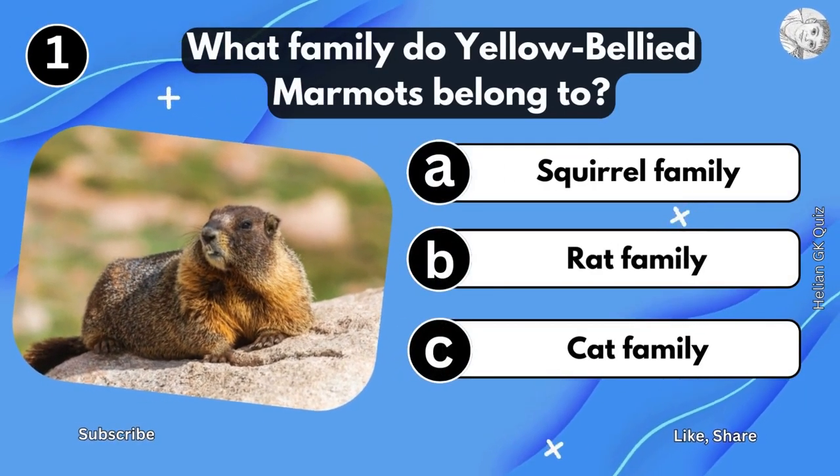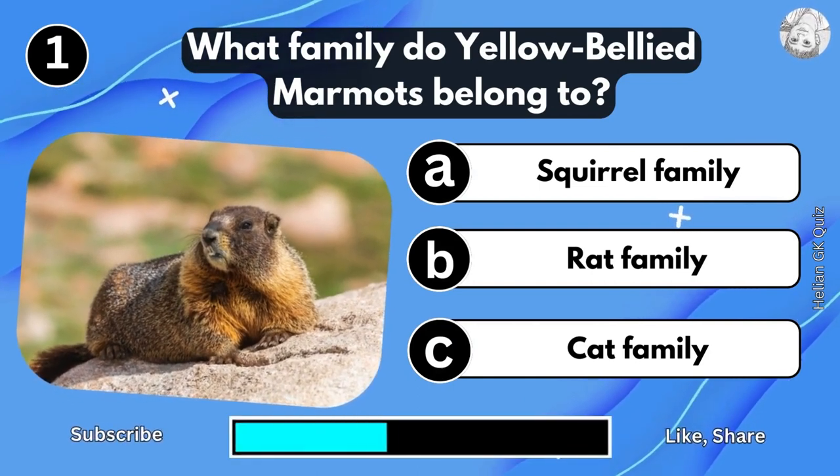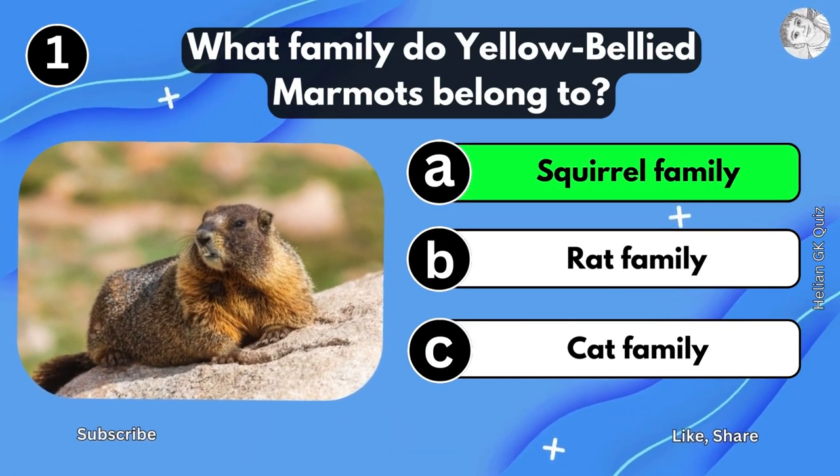What family do Yellow-Bellied Murmuts belong to? Skull family.